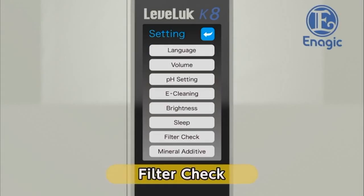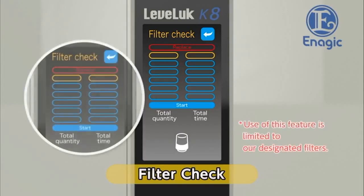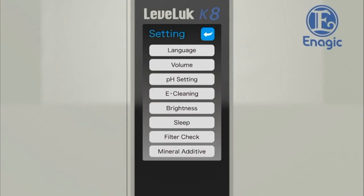Finally, check the filter replacement interval. Use it as a rough guide for knowing when to replace your water filter. By touching the filter check button on the settings screen, the filter check screen will be displayed. The graduation marks on the left represent how much water has passed through the filter — replace the filter after 6,000 liters. The graduation marks on the right represent how long the current filter has been used; usually a filter lasts about one year. When the marks increase and show the word 'replace,' it is time to replace the filter. We will show you how to replace the water filter later. When the filter check is complete, return to the settings screen. Now, all the settings are finished.